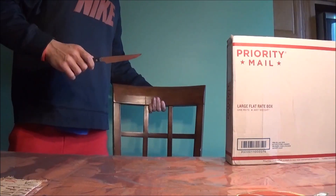Hey guys, how's it going? I have a mail call. This is what I look like — I normally don't show my face, but here I am.